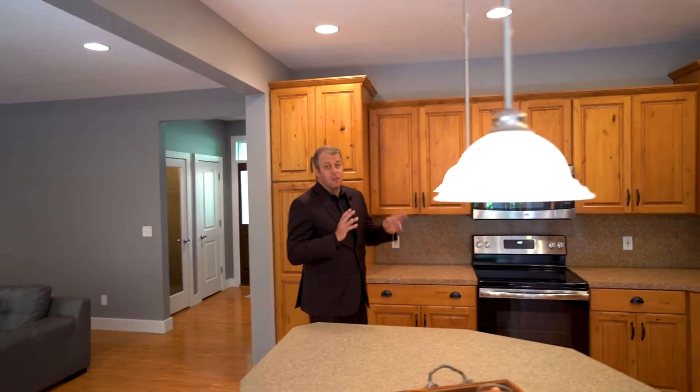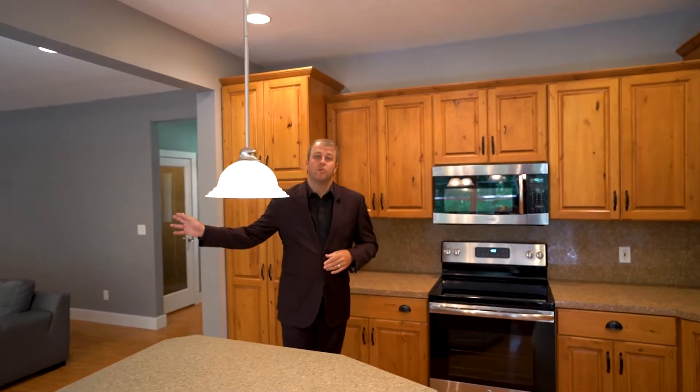The main level of this home has a great floor plan. The large eat-in kitchen flows beautifully into the open concept living room. This entire space looks out at your private wooded backyard and can be enjoyed from the covered porch.